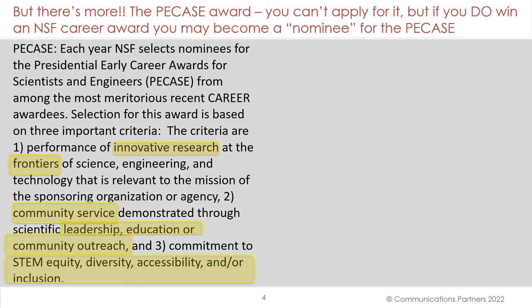Activities should build a firm foundation for a lifetime of leadership in research. But there's more. The PECASE award — you can apply for it, but if you do win an NSF CAREER Award, you may become a nominee for the PECASE. Notice what they say about that. Criteria are: performance of innovative research at the frontiers of science, community service through scientific leadership, education, or community outreach, and commitment to STEM equity, diversity, accessibility, and/or inclusion.